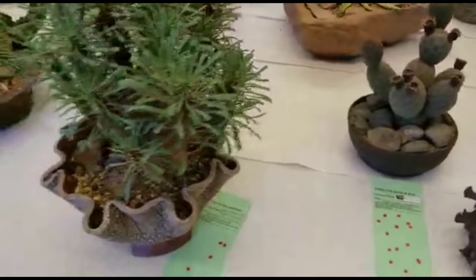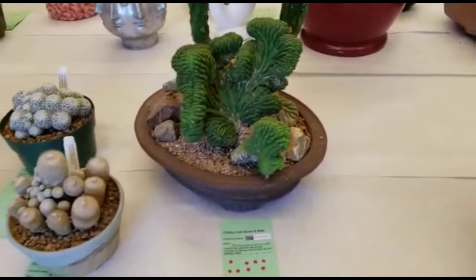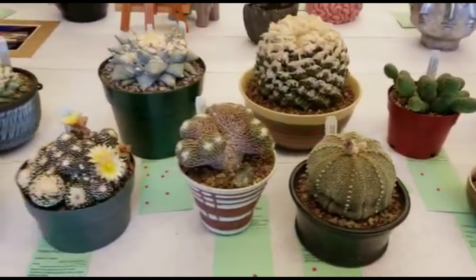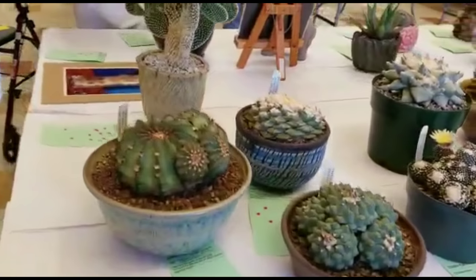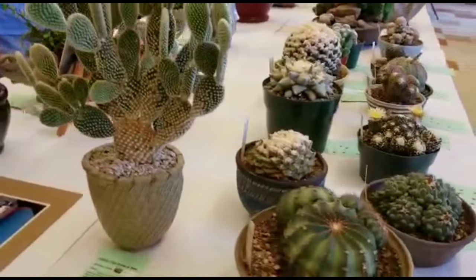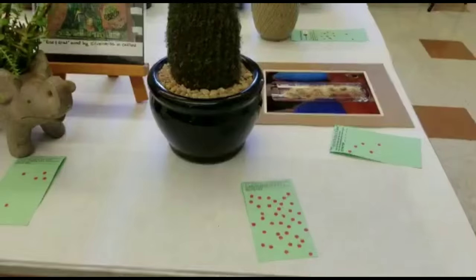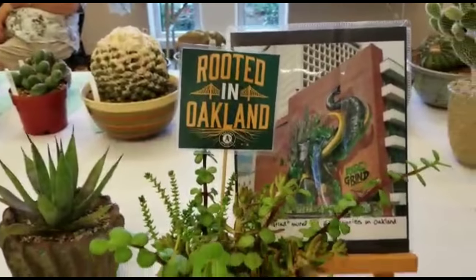Just like last time, this event is held by the Cactus and Succulent Society of San Jose. It was founded in the 1960s for the sole purpose of educating newbies as well as experienced pros on how to propagate, maintain, and allow their succulent and cacti fellows to flourish. By the way, that one's made of yarn, so we're off to a gentle and wonderful start.